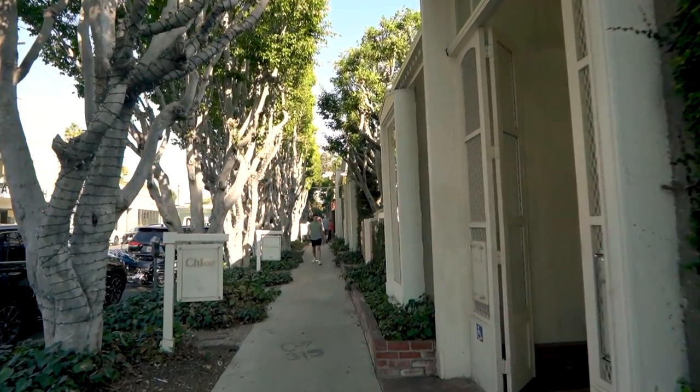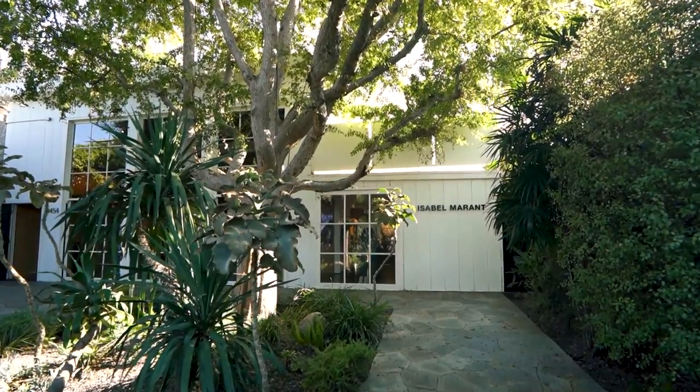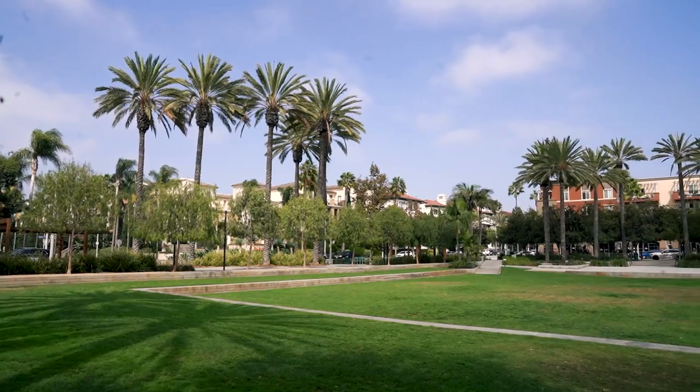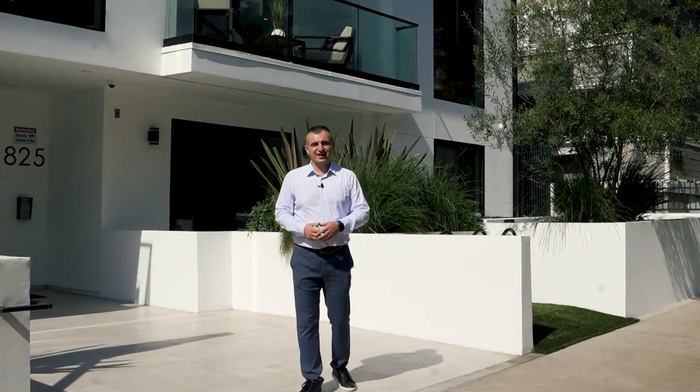Besides that, just a few blocks away we have fashion trendsetters such as Chloe, Balmain, Marc Jacobs, Fred Siegel and many more. Also trendy coffee and dining spots like Alfred's Coffee & Tea, Fig & Olive, Catch Alley, Nobu, Earth Cafe and many many others. Grocery stores as well as art galleries and parks can all be found nearby. Have I convinced you to come and explore this area by yourself, or maybe even consider buying a property in West Hollywood?